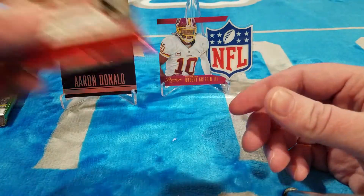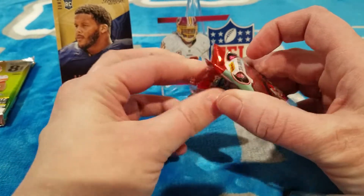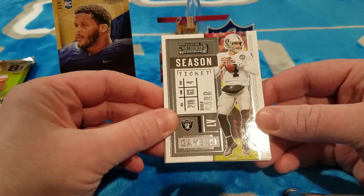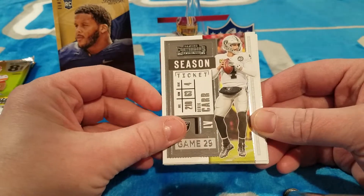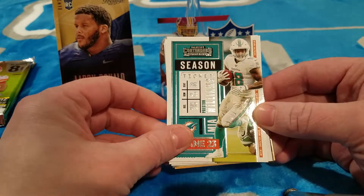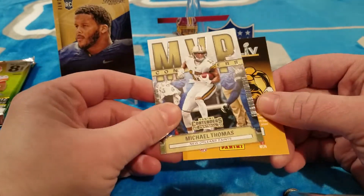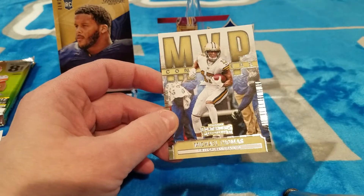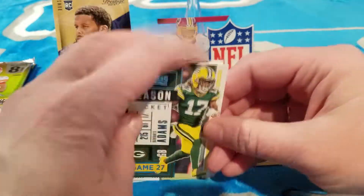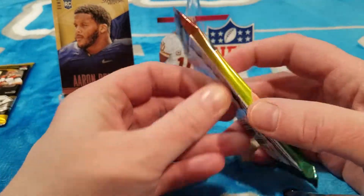Drum roll — 2020 Panini Contenders. Let's hope this isn't a total dud. I know Contenders has the best odds, but if you don't hit it's an epic flop. Here we go: Derek Carr, Christian McCaffrey, Preston Williams, Dwayne Haskins, Davante Adams, Michael Thomas — MVP Contenders. Yeah, this pack was a total flop — nothing but stinky base cards. Oh well, we're saving the luck for the Mosaic or the Prism.